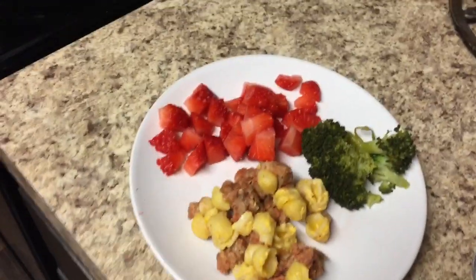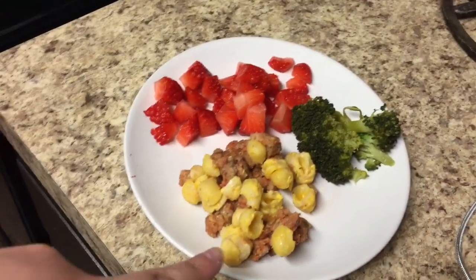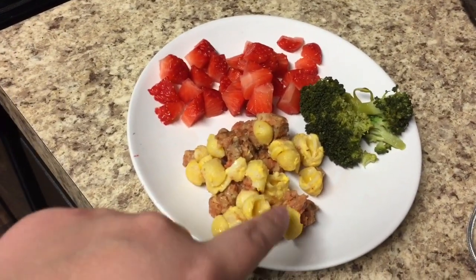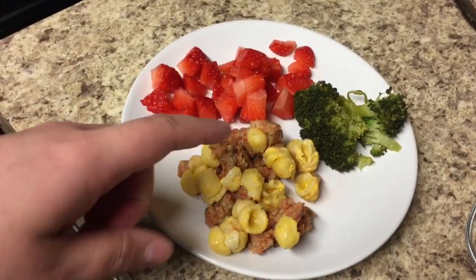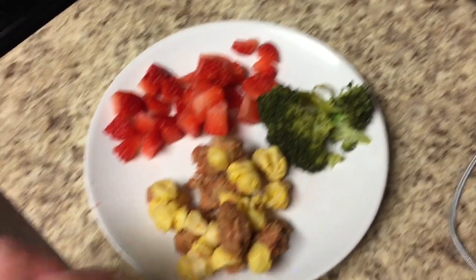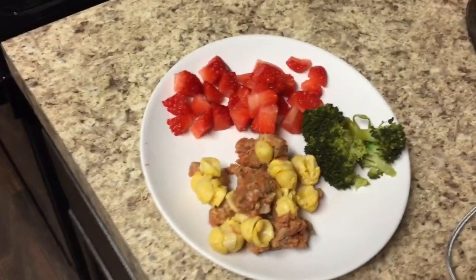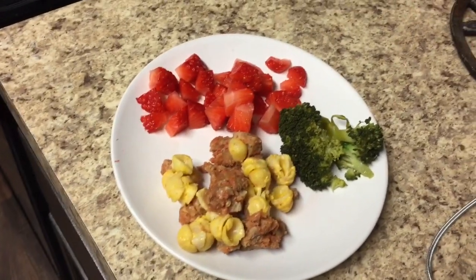Next up, we have a meal that has some strawberries, some steamed broccoli, and then a mixture of Annie's mac and cheese with some meatballs and tomato sauce. It's not red from the meat — it's just tomato sauce, I promise! It's nice and healthy for him, and Charlie loves the Annie's mac and cheese, so this is another typical meal we make for him.